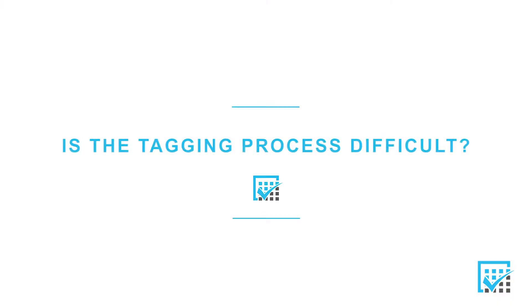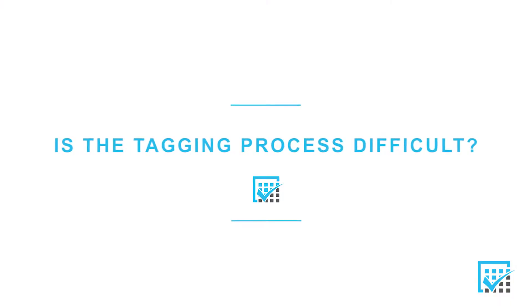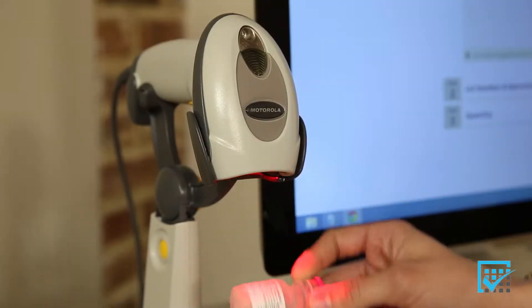Hi, I'm Doug Zyrowski, and I've been a pharmacist for over 20 years, recently serving as a director of pharmacy. One of the key questions that I'm asked about KitCheck is, how hard is it to tag medications? The simple answer is, it's very easy.